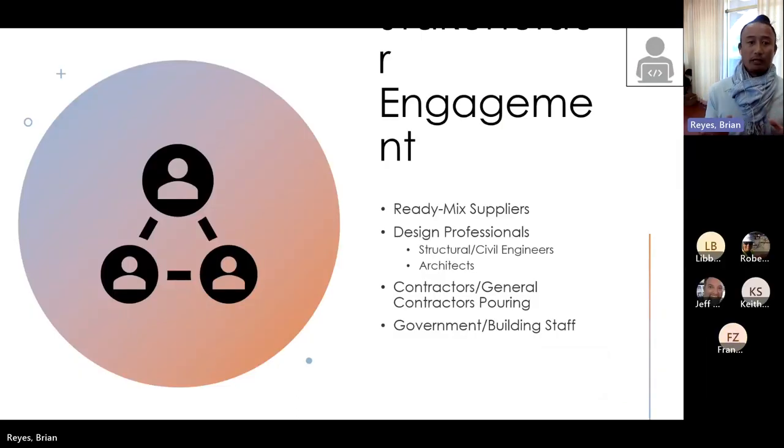When developing the actual code, we focused on a lot of stakeholder engagement. We need to understand the value chain, including you all — whether it's ready-mixed suppliers, design professionals, structural engineers, civil engineers, architects, contractors or general contractors pouring, and our government and building staff, because they have to enforce this.